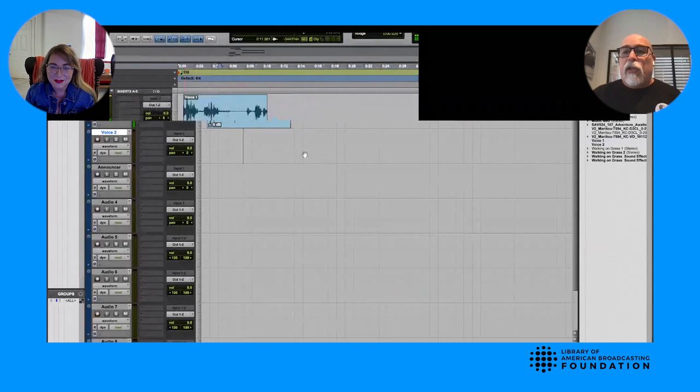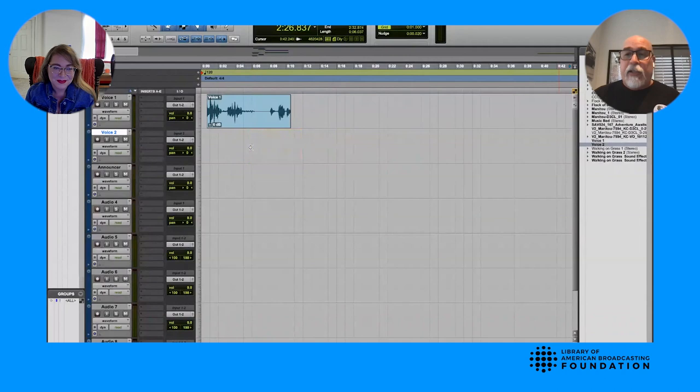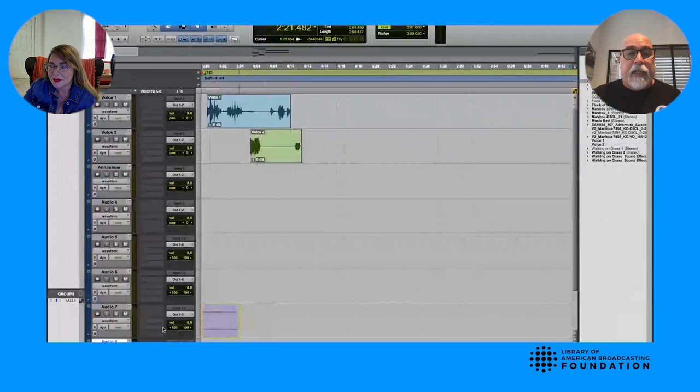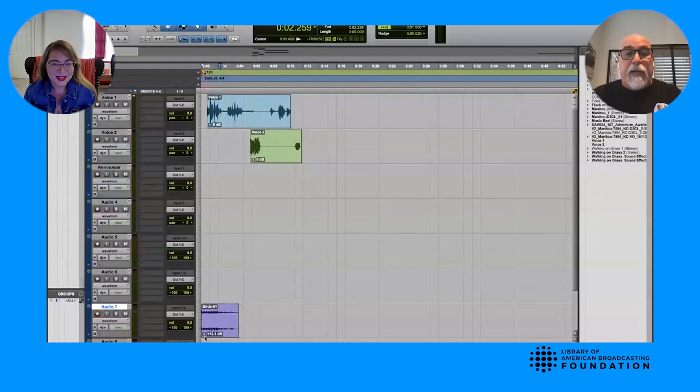Then we'll bring in voiceover two and start moving everything around. You've got to put them in a setting — since they're hunting, I'll assume they're outside. The best way to tell people someone's outside: birds, always a good way. So I bring in sound effects of birds. That puts them outside. You've got to paint the picture — that theater of the mind — once you're producing a radio commercial because they can't see it. So you've got to put it in their head. I'm thinking they're going to be walking outside in a forest or a field because they're hunters, so I'll put in people walking on grass.